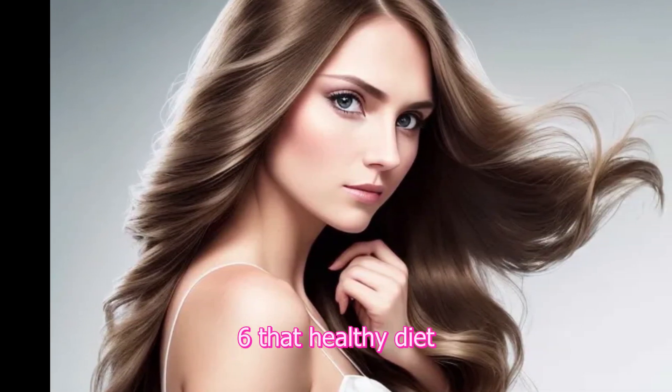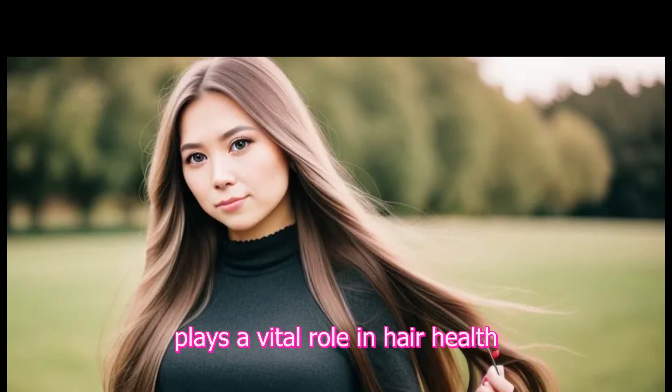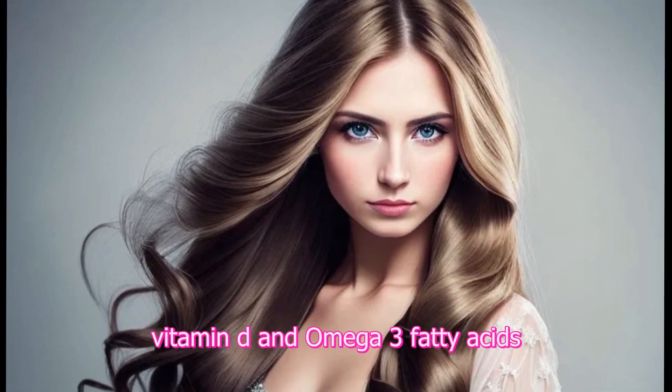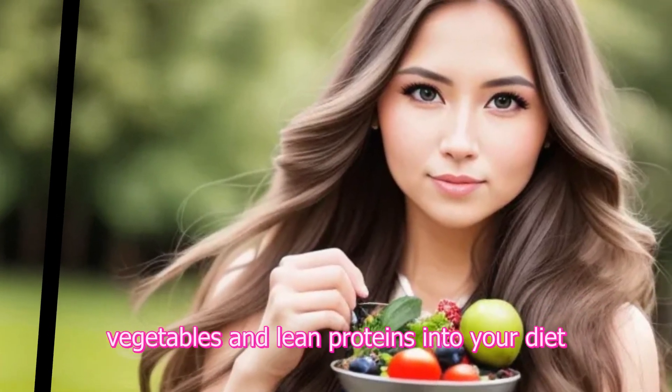6. Healthy diet. A nutritious diet plays a vital role in hair health. Ensure you're getting enough vitamins and minerals like iron, zinc, vitamin D, and omega-3 fatty acids. Incorporate foods like fish, nuts, fruits, vegetables, and lean proteins.